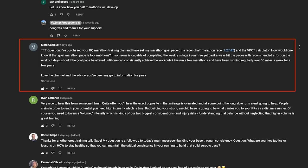I have set my marathon goal pace off of a recent half marathon race — 1:27:47 — great time by the way, and that's a good strategy to do. The VDOT calculator — more on that later — how would one know if the goal marathon pace is too ambitious? If someone is capable of completing the weekly mileage injury-free, yet can't always hit the paces with recommended effort on the workout days, should the goal pace be altered until one can consistently achieve the workouts?